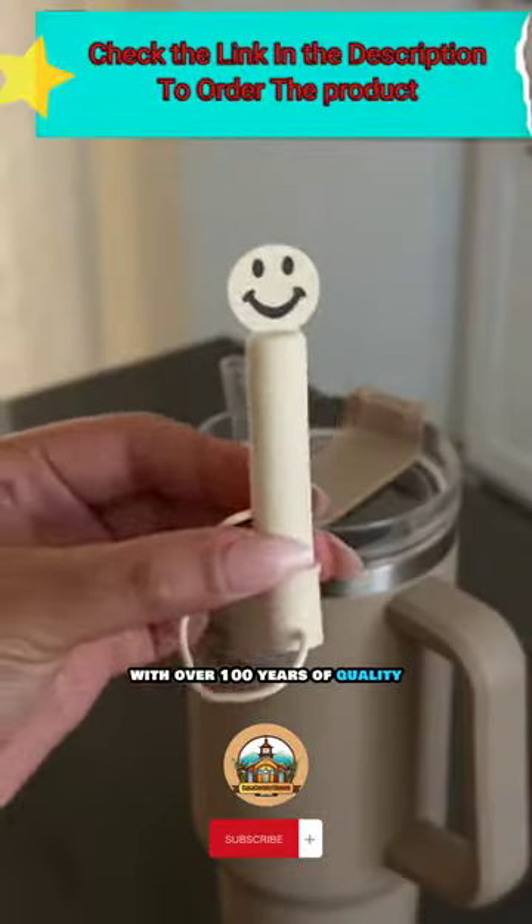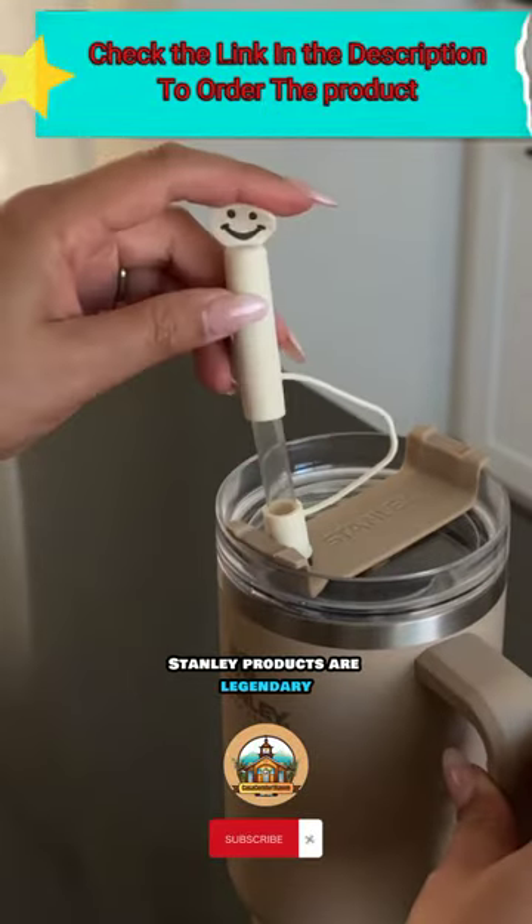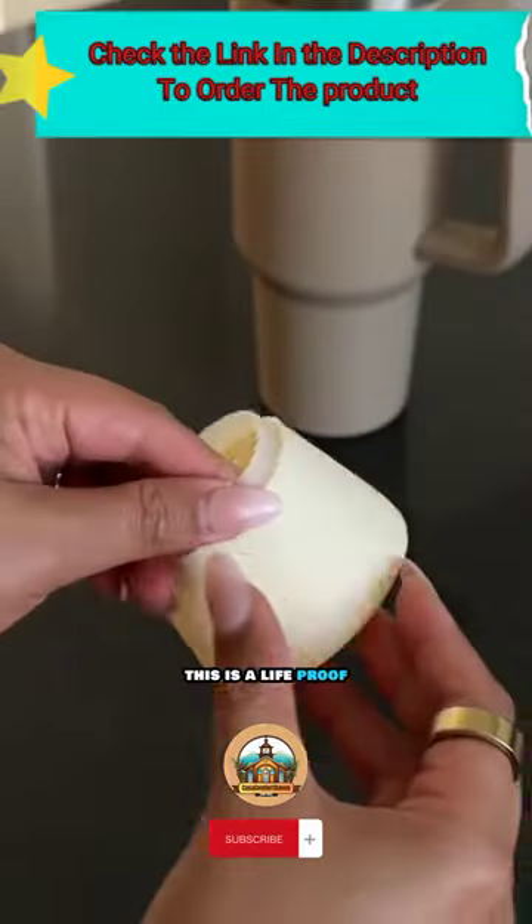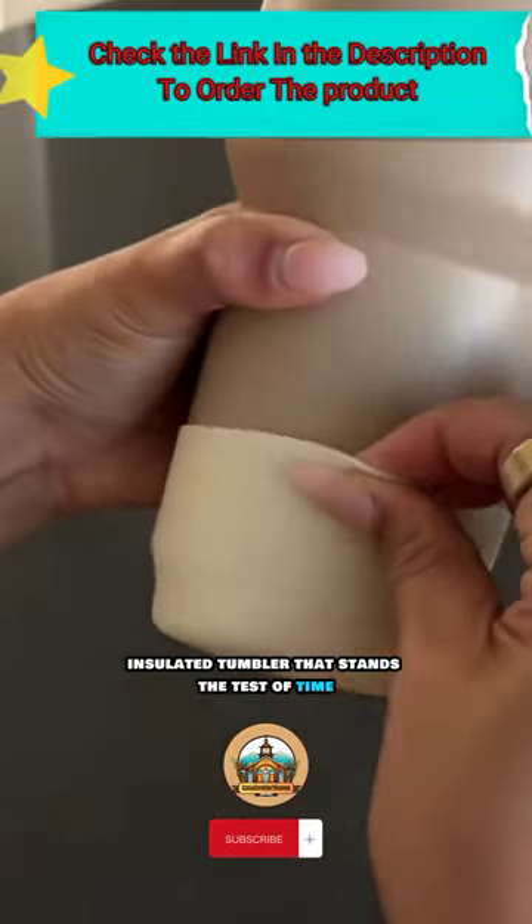Let's talk trust. With over 100 years of quality, Stani products are legendary. Backed by a lifetime warranty, this is a life-proof insulated tumbler that stands the test.